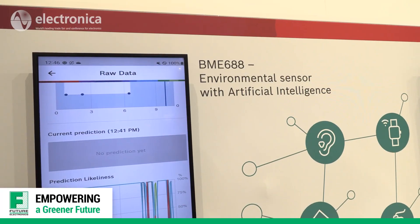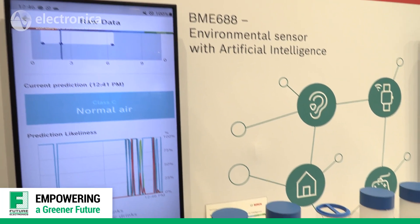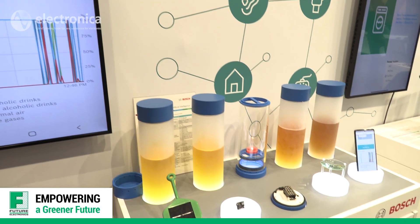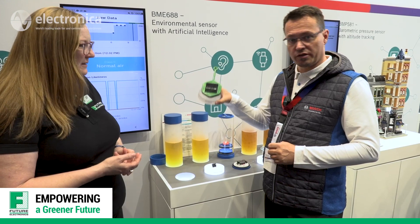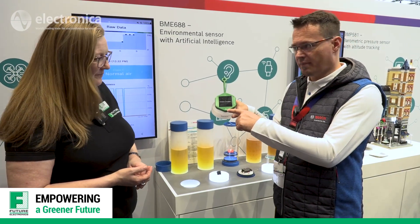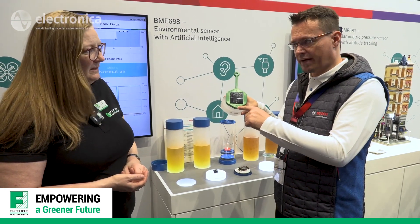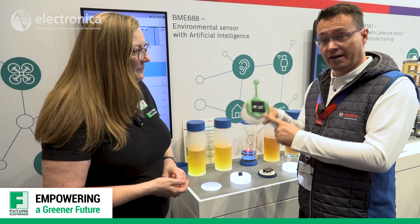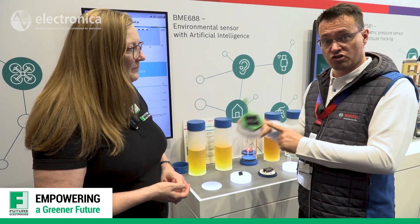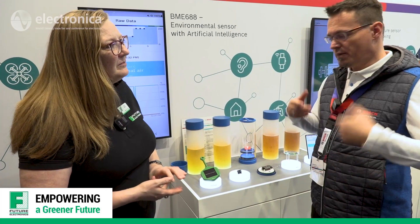How would this help empower a greener future? The most important application is that the sensor can detect fire gases specifically. This is a product from one of our customers using our sensor behind a membrane, trained on the emissions of wildfires. This sensor can detect wildfires within a very few minutes — a huge improvement, because so far in the best case we became aware of wildfires within hours by camera detection, or within a few days by satellite images, by which point you cannot do anything anymore.